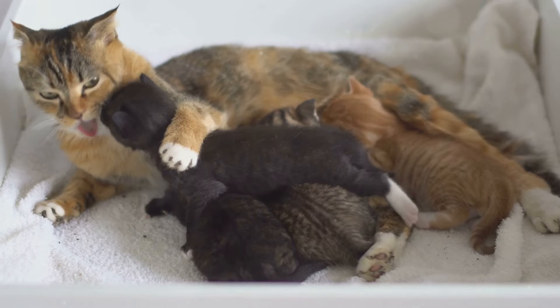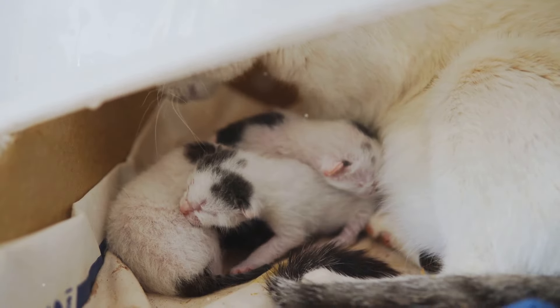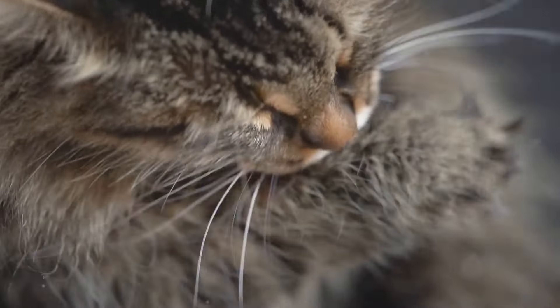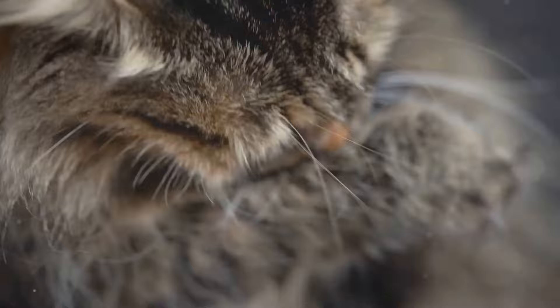First up, kneading is not just a random activity — it's deeply rooted in cats' instincts. When cats are kittens, they knead their mother's belly to stimulate milk flow. This comforting action is associated with the warmth and safety of their mother, and as they grow up, this behavior continues as a way of expressing comfort and contentment.